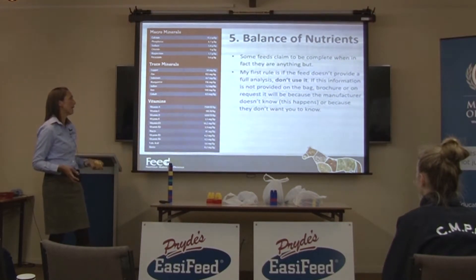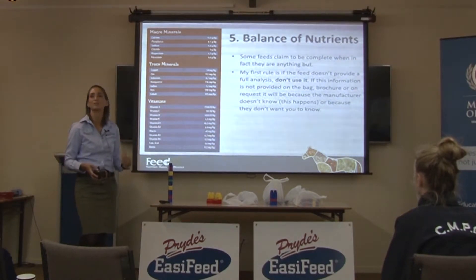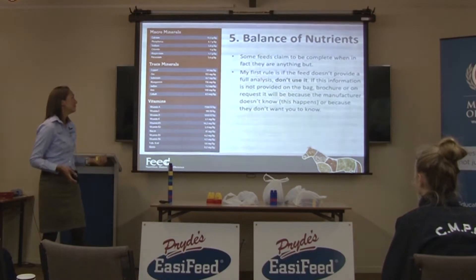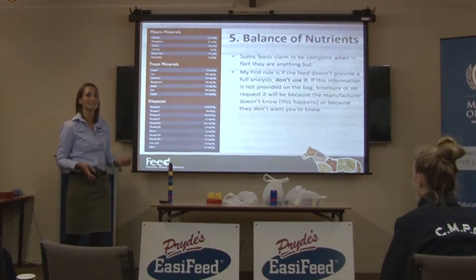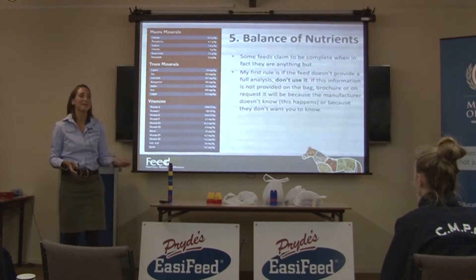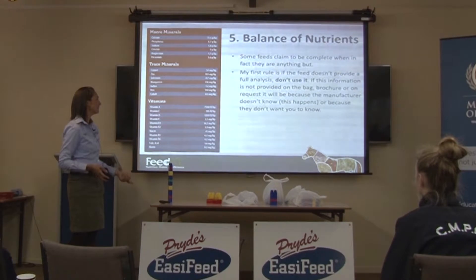If this information isn't provided on the bag, brochure, or on request — sometimes feed companies don't put it on their bags or brochures, but you ring them and they're happy to give it to you, and that's fine. But sometimes they'll say no. It can be because they don't know, and I've had this happen quite often — they'll say they don't even have one and don't know what's in their feed. So it's probably not a good idea to feed that one.